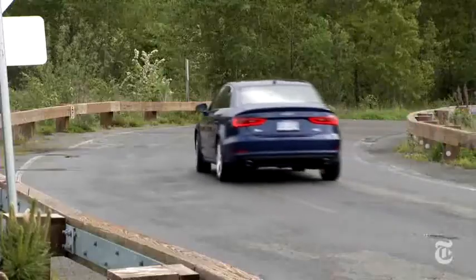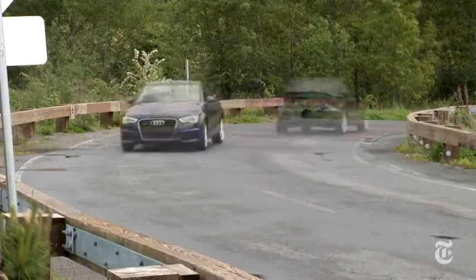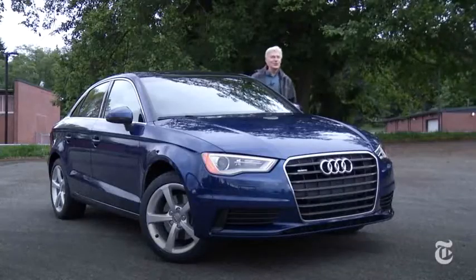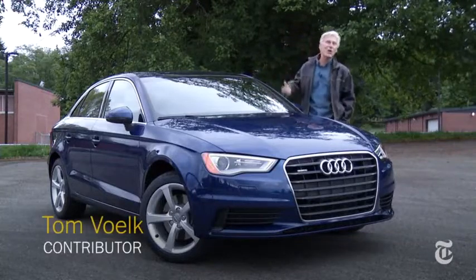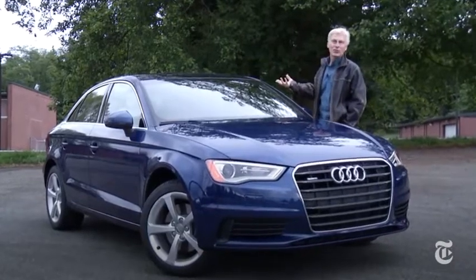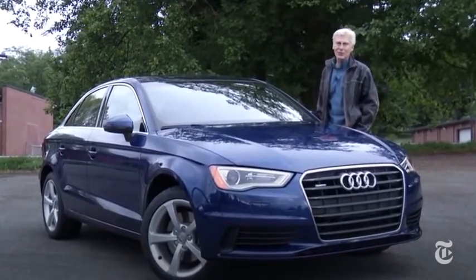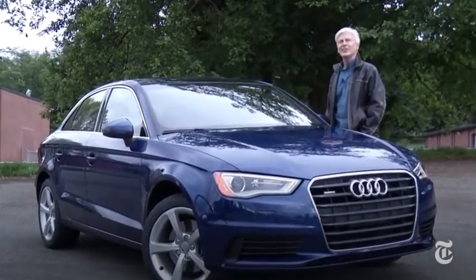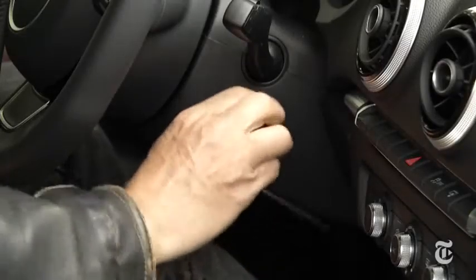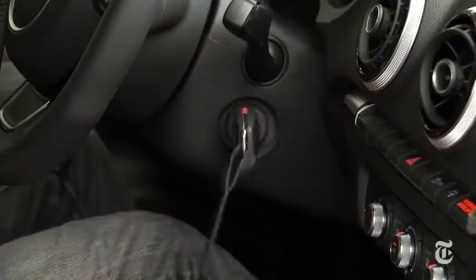Which looks like an A6, which looks like an A8. Perhaps because of its size you're expecting a little price tag — life doesn't always work out that way. This particular car with destination retails for thirty-seven thousand two hundred dollars, and it is not fully optioned.